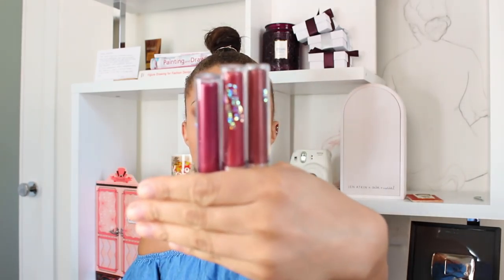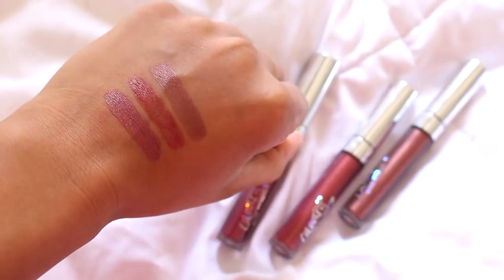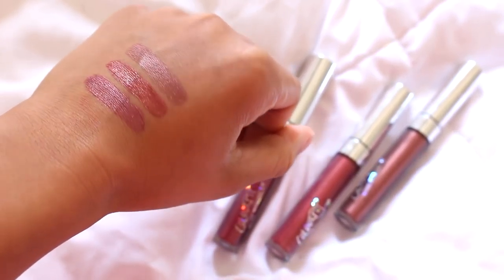Since we're talking about lips — these are the ColourPop Ultra Metallic lip colors. I haven't tried these yet but I'm really interested, because they just remind me of the 90s. That metallic lip is very 90s, which I think is pretty cool.